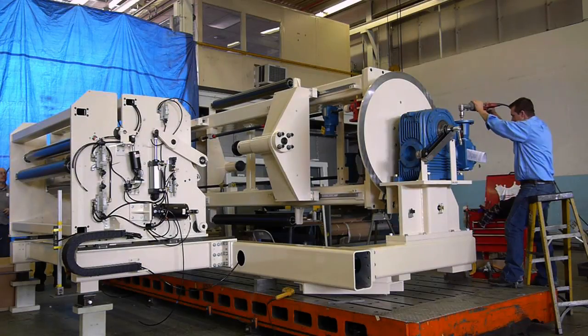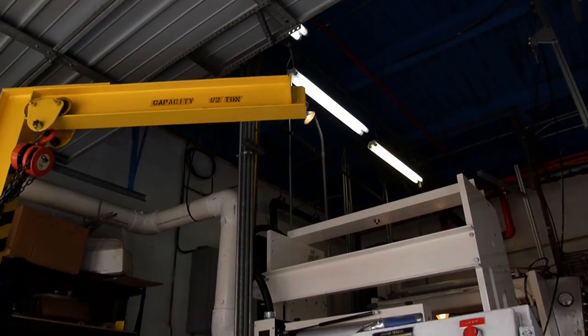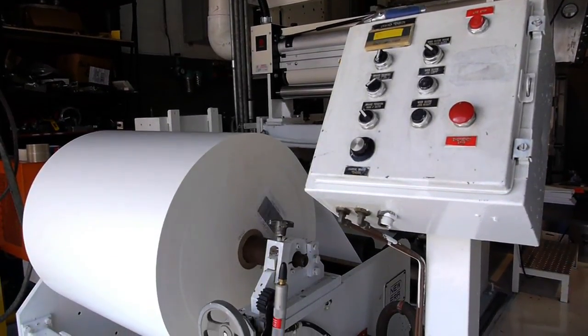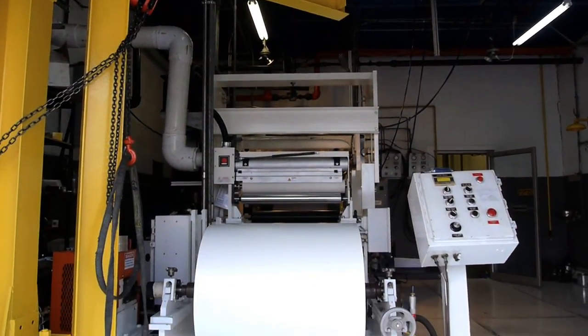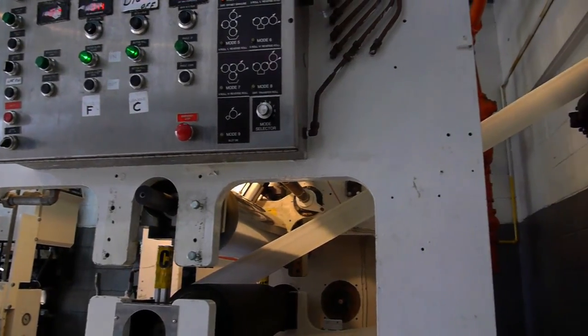At this point, you may be asking yourself: what is converting machinery? Converting machinery is equipment that is used to take products or materials such as foams, fabrics, paper, and film, and process them so that you get end products used in a multitude of applications. These products could be basic materials you recognize every day in your house, or more complicated materials such as reflective sheeting and computer screen materials.